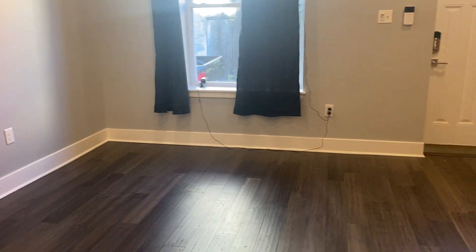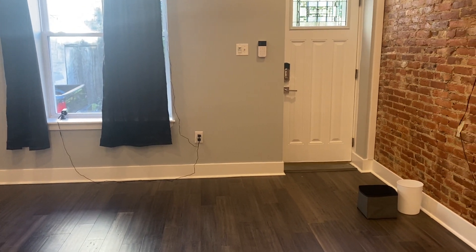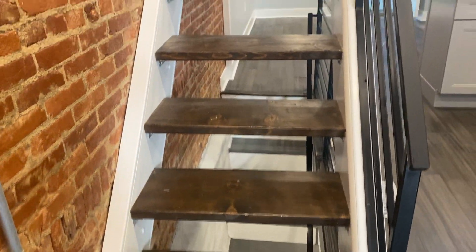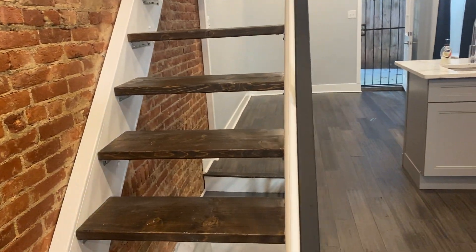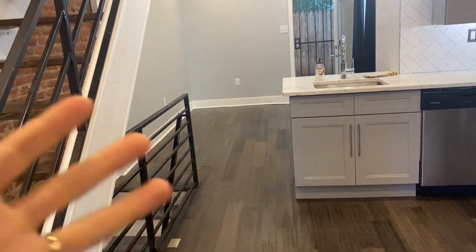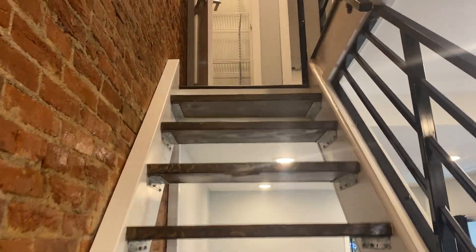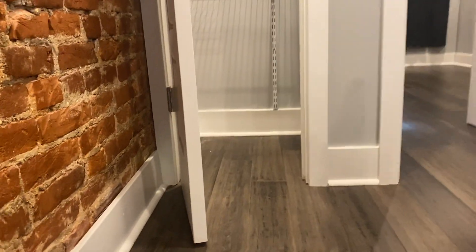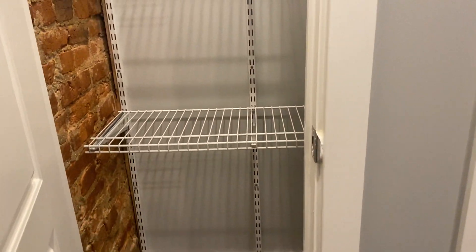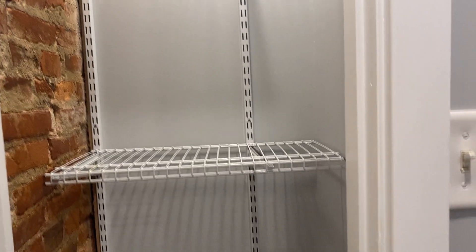The property has two full bedrooms and two full bathrooms upstairs, and a partially finished basement. We'll check out the bedrooms first. Another underrated feature of this property is the floating stairs — it makes the space feel wider and more open. Up here is a great linen closet, perfect for storage or anything you might need.